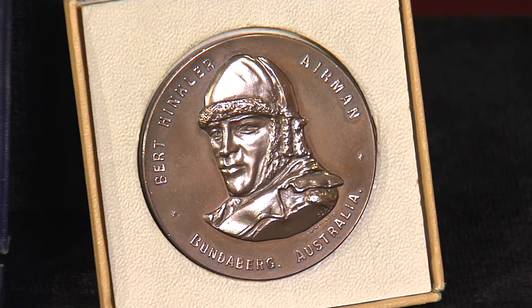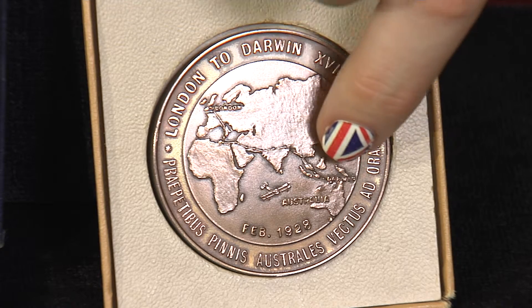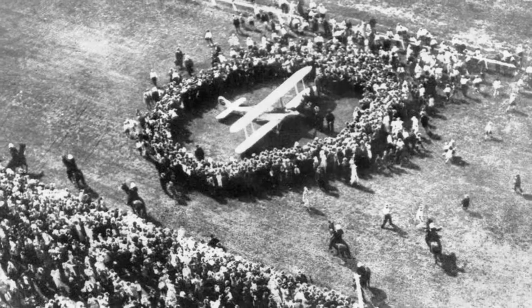Hinkler made his record-breaking solo flight in 16 days. If you turn the medal over, you can see the route of his journey from London to Darwin. The inscription is Latin and roughly translates as 'he was carried to the southern shores by swift wings.' In his day, Hinkler was truly revered and invited onto the floor of Commonwealth Parliament to be congratulated for this feat. Since his death, an electorate in his homestead of Queensland has been named after him and he's even been recognised in song.